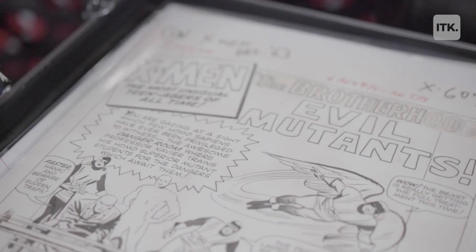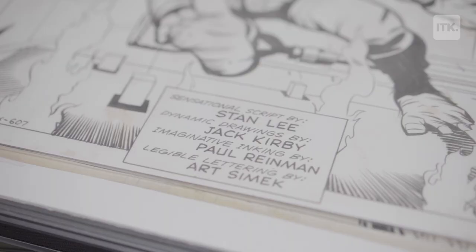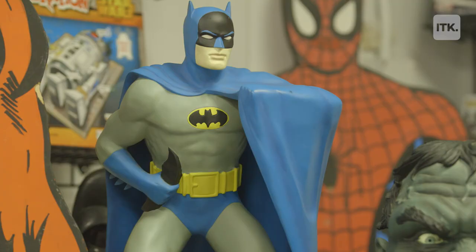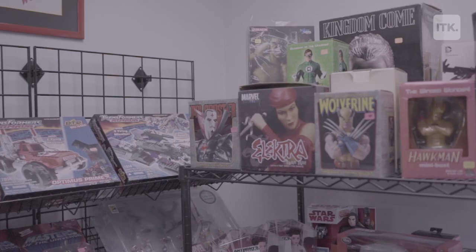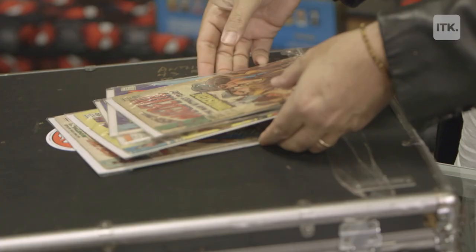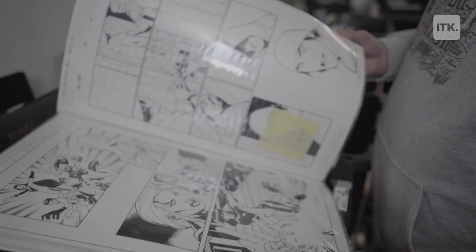This material has become the source material for such big business and big movies. Those storylines that were created in the 70s that established these characters for these comic books is where those movies came from. A lot of people ask me how did you get all this stuff? And first of all, it was by collecting and being a super fan.